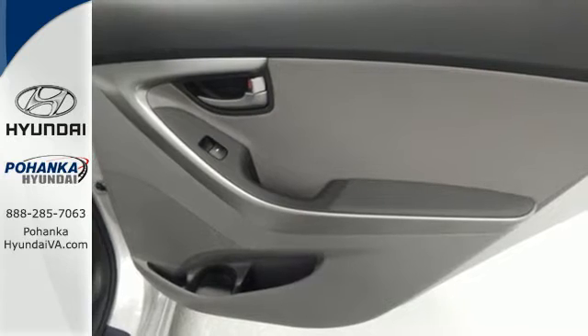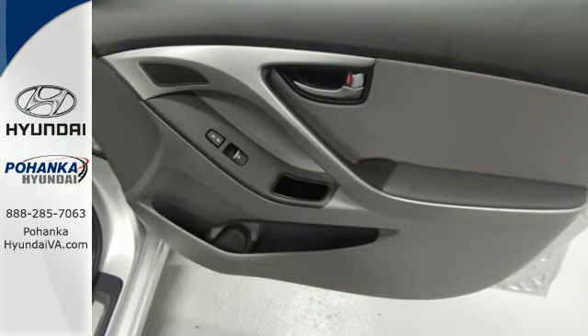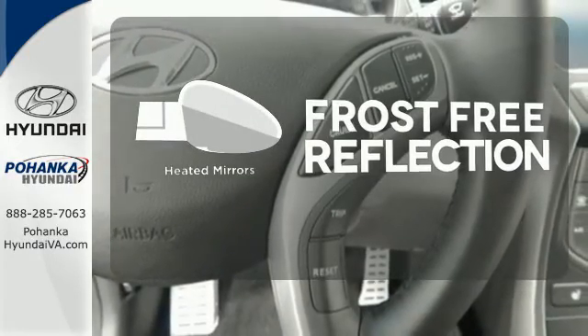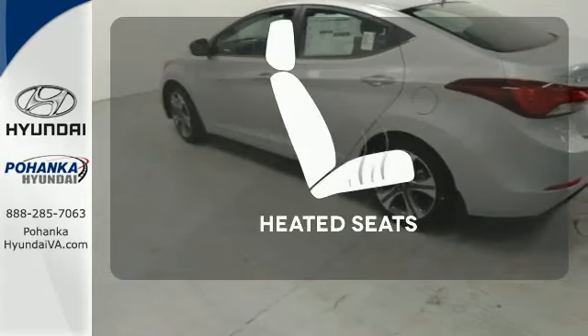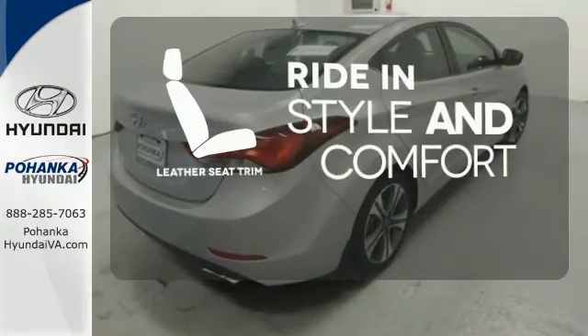You'll also get outstanding horsepower, a capable 6-speed transmission, vehicle stability management system, and hill start assist. Say goodbye to the frost and never leave your car with the heated mirrors. Warm off the chills with the heated seats. Ride in style and comfort with leather seat trim.